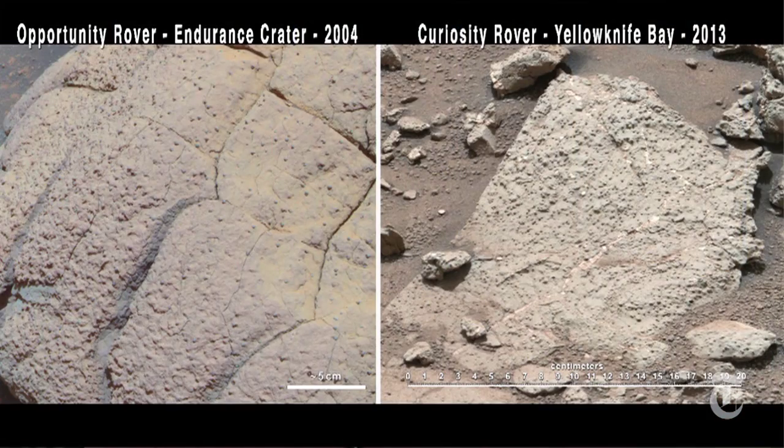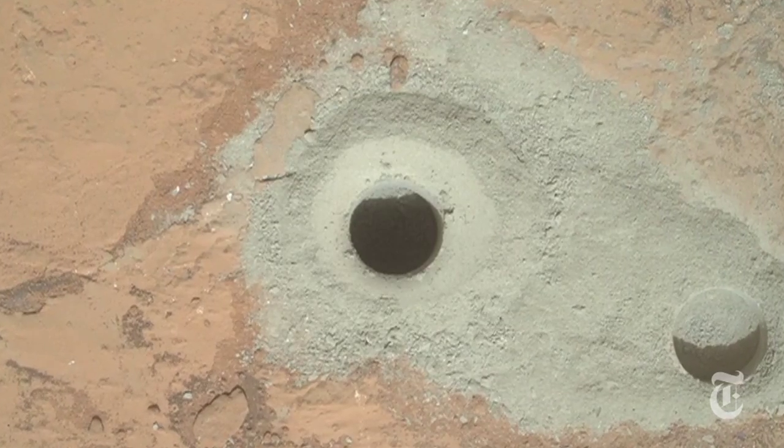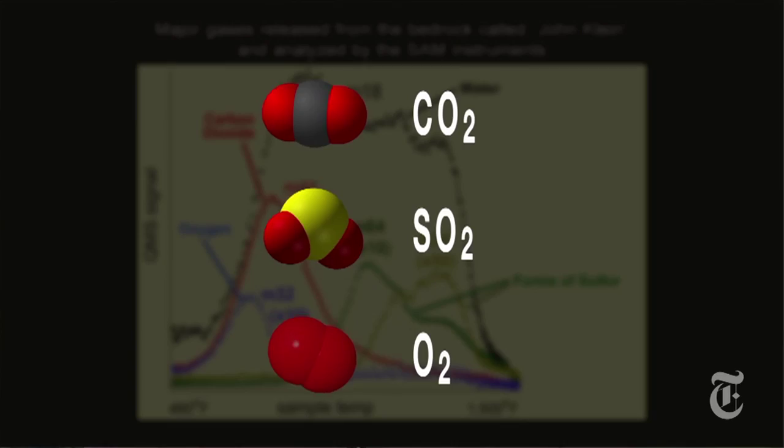It worked. Curiosity has been sending back pictures for a year now and doing scientific experiments. This is a much bigger rover than Spirit and Opportunity, which had gone there some years earlier. It has a huge chemistry laboratory on it. Over the past few decades, NASA has been building the case of looking for water on Mars, and they're actually looking to see whether the building blocks for life — carbon-based molecules — are actually there.